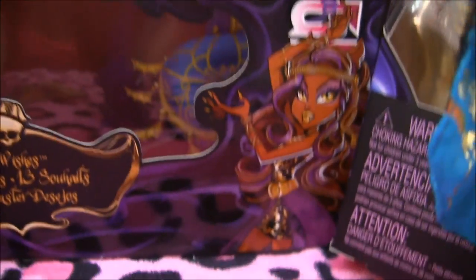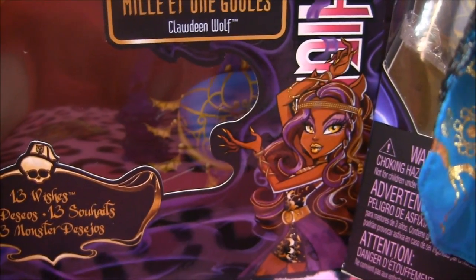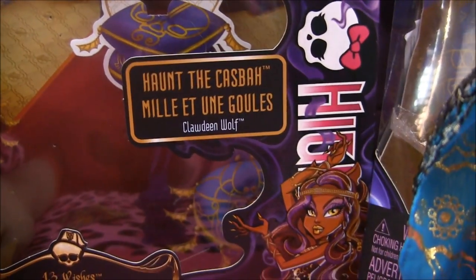And just a quick view of her box — it's the same as Draculaura's, except here is Claudine's box art. And it says Haunt the Casbah with Claudine Wolf.